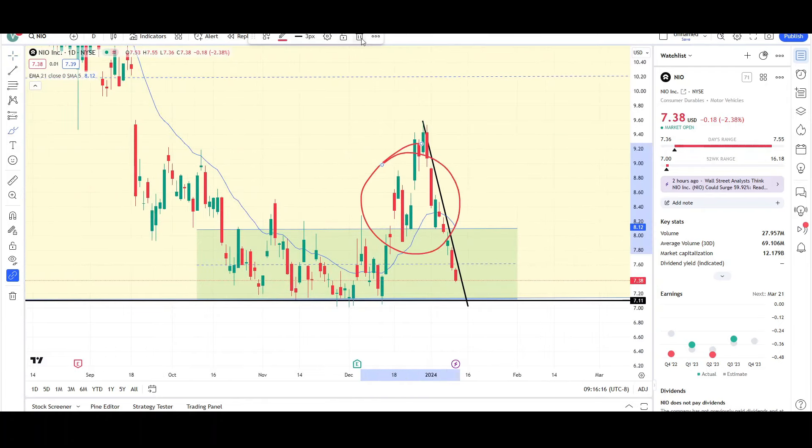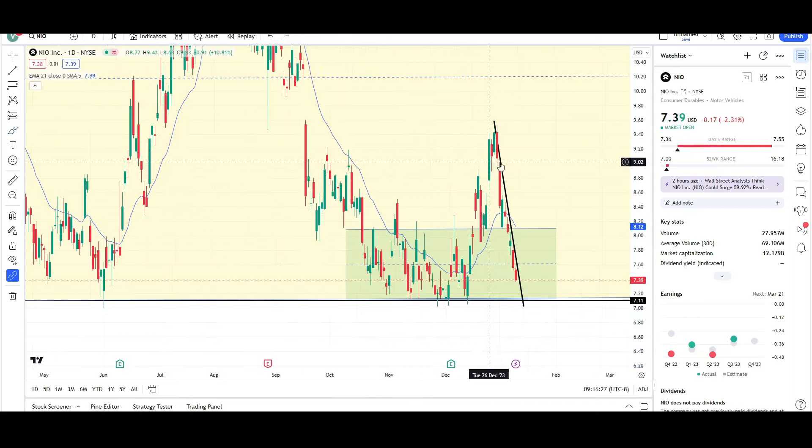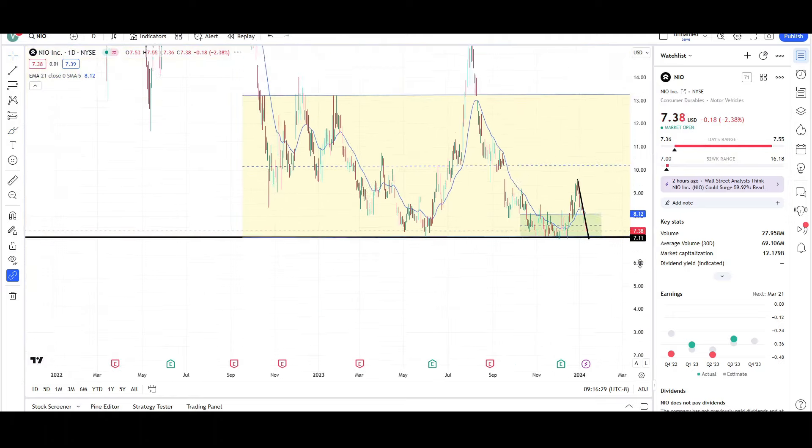It was a first successful breakout, but price failed and came back inside this green range. Since there was a breakout on the top of the green range, we can see a breakout on the bottom of the green range as well, which has us headed towards the sub-seven dollar level. This is looking pretty bearish still for NIO.